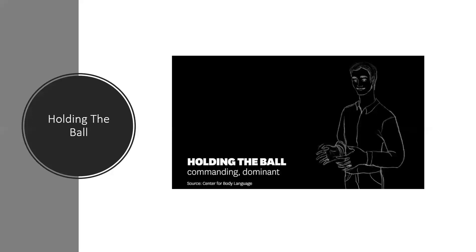Number two: holding the ball. Gesturing as if you were holding a basketball between your hands is an indicator of confidence and control, as if you almost literally have the facts at your fingertips. Steve Jobs frequently used this position in his speeches.